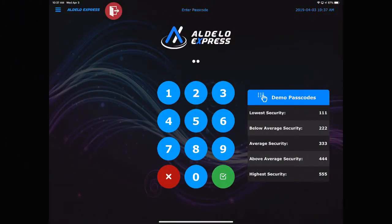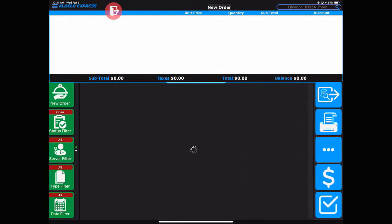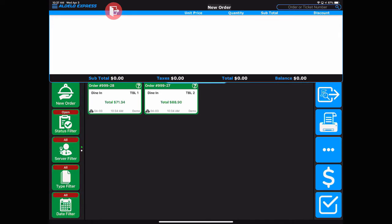You want to start by logging into the system using your secure password. Then you'll see the orders that are on the screen that are currently available to be combined.